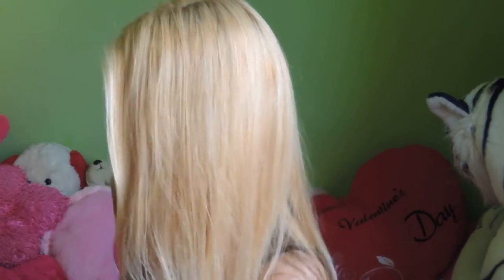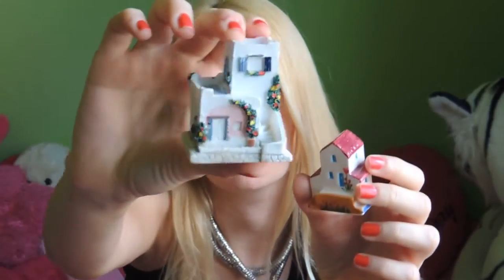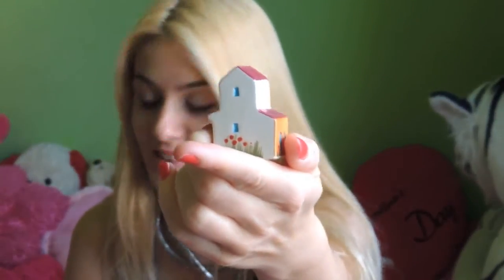The next ones are these little traditional Greek houses. They are really good as presents for your relatives or friends if you go to Greece. They are very cute — I love them.